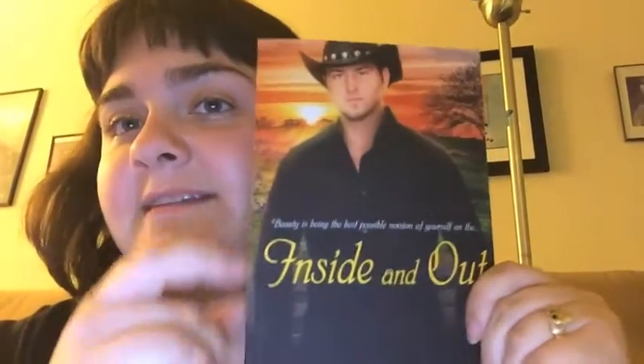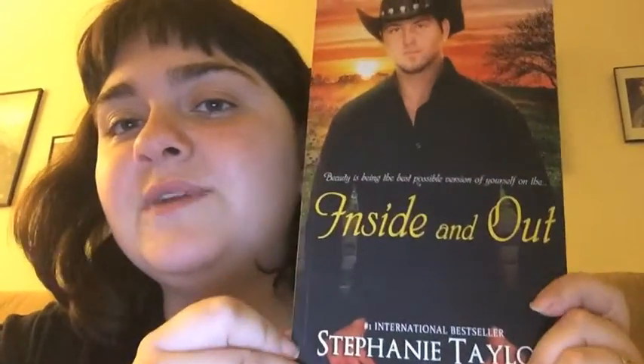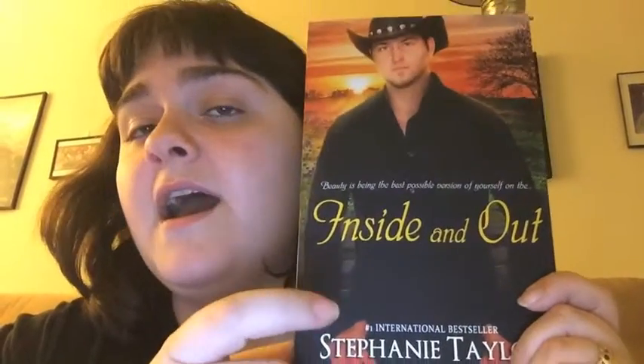Next is find a cover with the sun on it. This one was a little hard because not many books have the sun on them, I found. But I did find one, and that is Inside and Out by Stephanie Taylor. There's the sun right back there — it's setting or rising. And this is a really quick short read, but it's really nice. I did a book talk on this — I believe it was the first video I've ever done for rapid reviews, and I will leave a link to this in the description below.